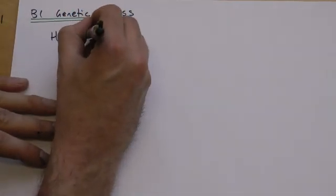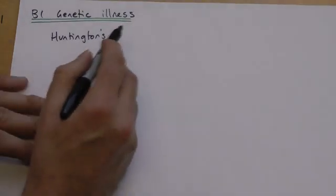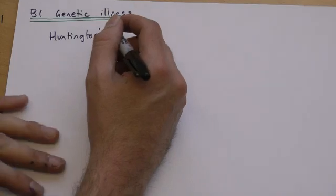The first one I'm going to consider is Huntington's. Notice it's a T, not a D. Notice the apostrophe as well. Huntington's, because it's named after the doctor who discovered it.